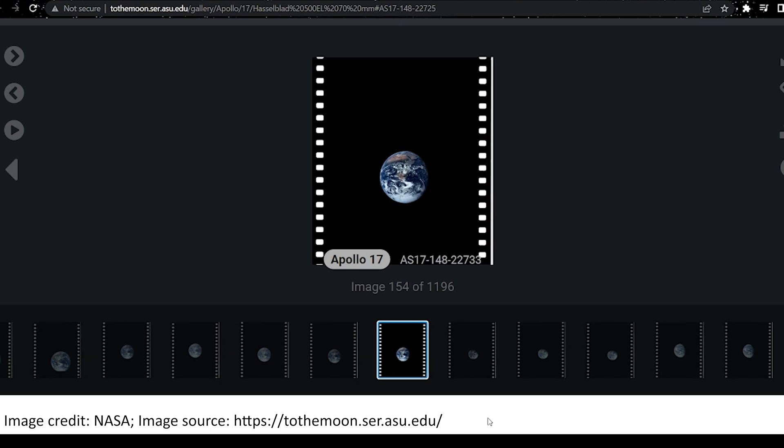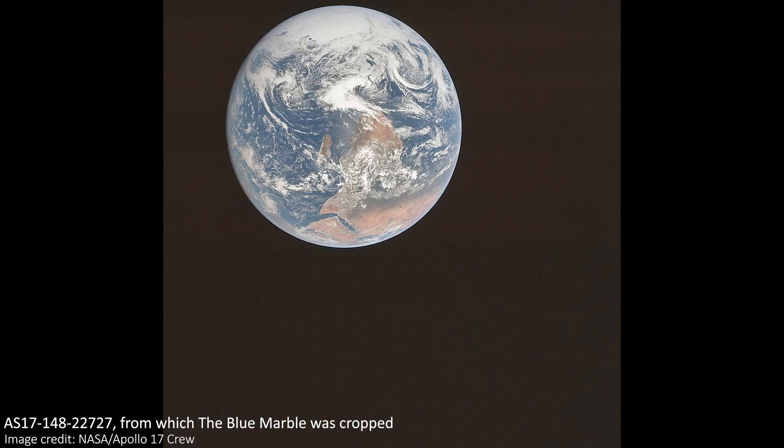It's worth noting that the widely shared version is cropped and rotated from the original, which you can see here — in the original, the Earth is off in the corner and actually the other way up. The image was only developed when the astronauts returned to Earth because they couldn't send it digitally. Since it was a film camera, just like every camera on the mission, it had to be developed by hand in Houston.